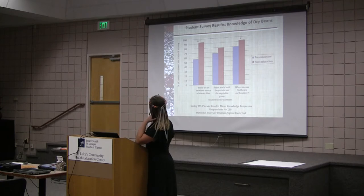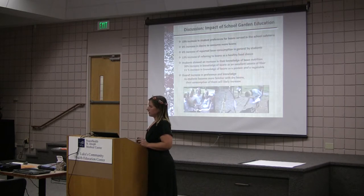Pre is the blue and post is the red. In general, we had an increase in all categories: 18% increase in student preference for beans served in school cafeterias; 8% increase in desire to consume more beans; 6% increase of reported bean consumption; 13% increase referring to beans as a healthy food; 36% increase in knowledge of beans as an excellent source of fiber; 11% increase in knowledge of beans as a protein and a vegetable. As students become more familiar with this food, the more likely they are to consume it.